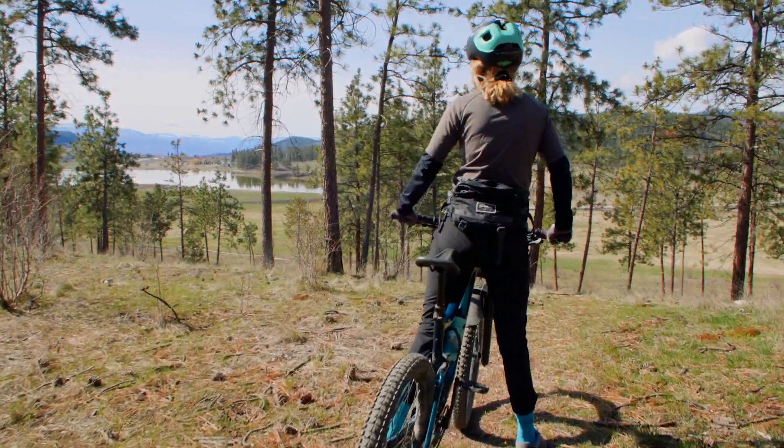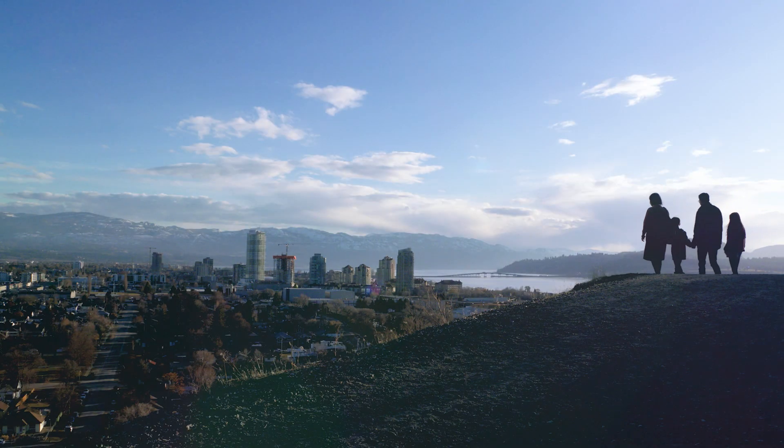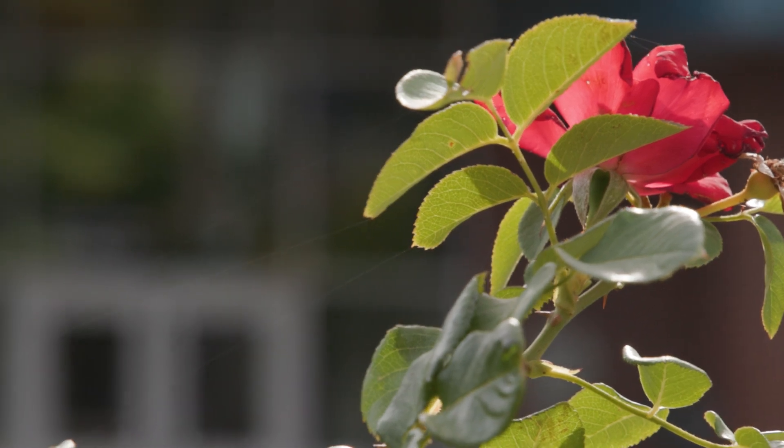Whether you're travelling to Kelowna alone, as a couple, with your family or as a group, the Monashie residence offers four different room types, all with an equipped kitchen and a private bathroom.